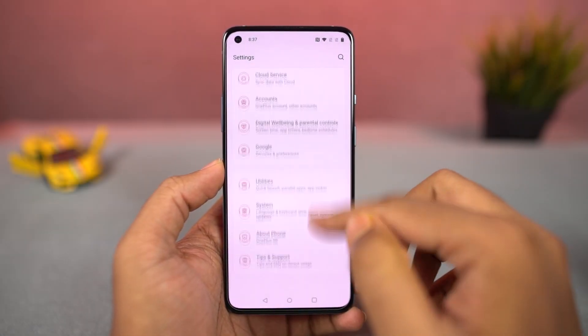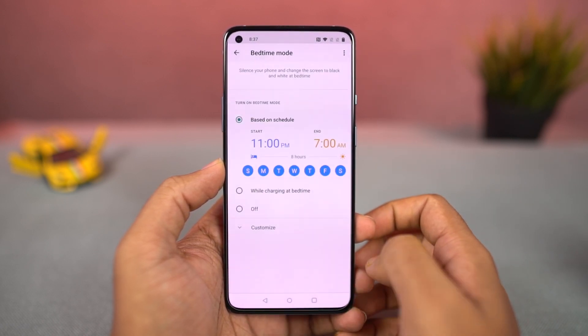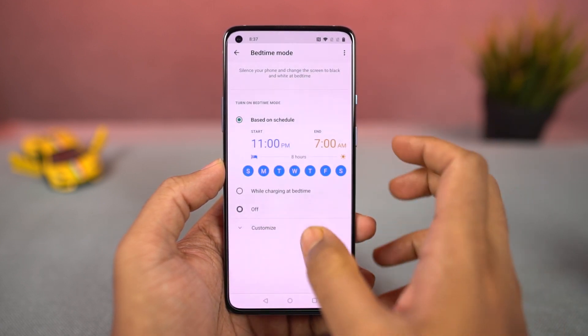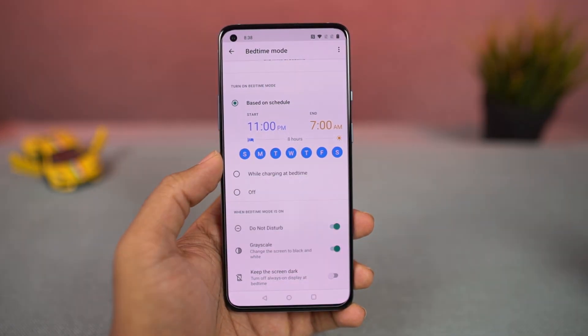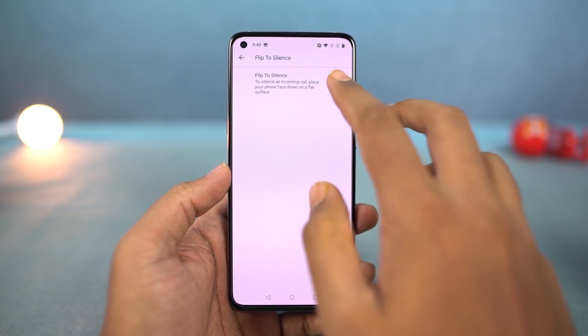Next, we have wind down, which is also from Google and part of digital well-being. It allows you to sleep faster at night — you can basically schedule it to automatically turn on grayscale mode and do-not-disturb mode at a specific time, hinting you to go to bed. Next, we have flip to mute — once you enable this feature, you can just flip your phone to mute an incoming call.